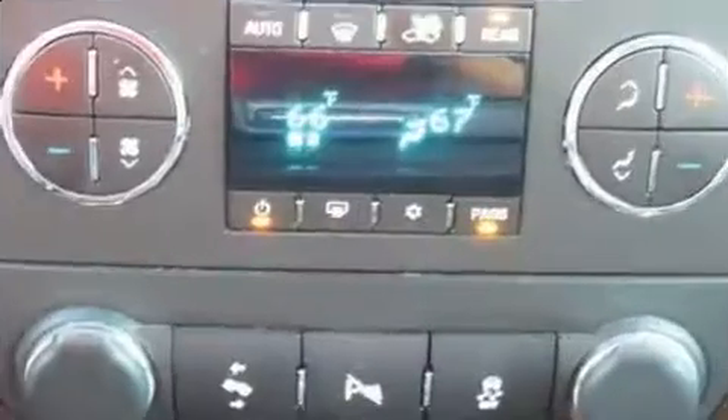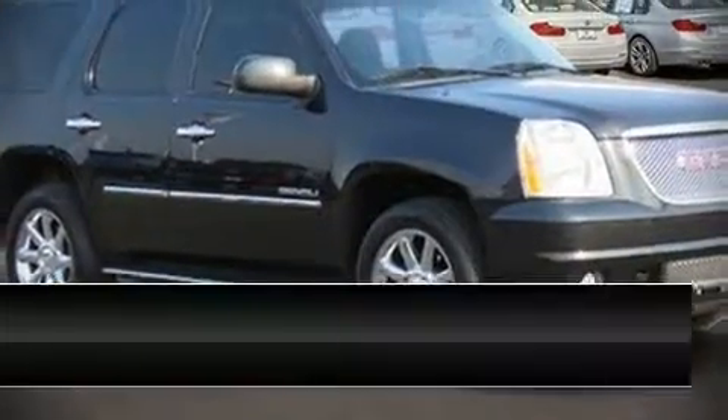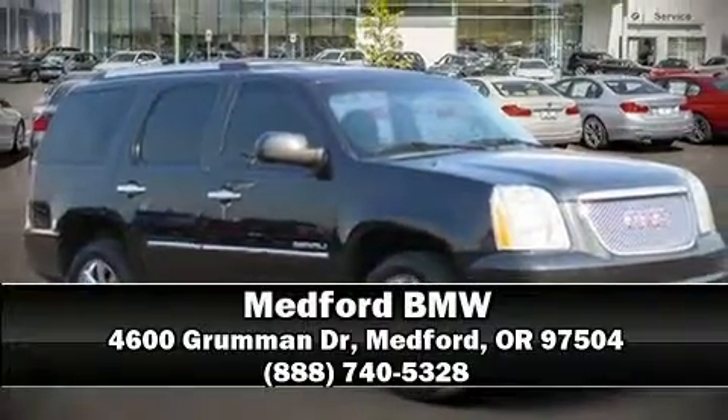It also arrives with a CARFAX history report indicating just one previous owner. Please don't hesitate to give us a call. Thanks for joining.